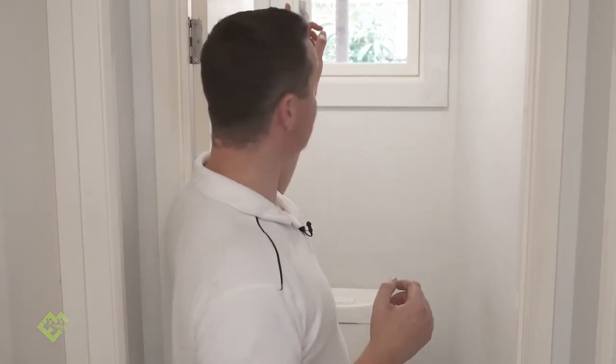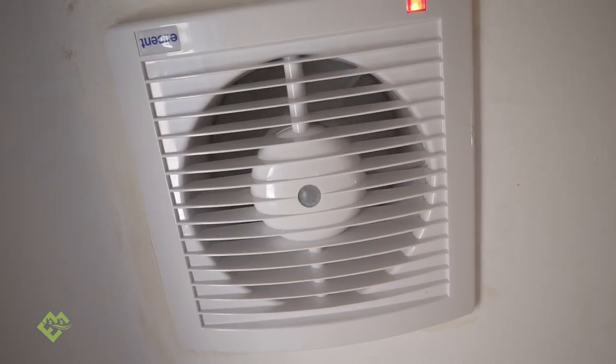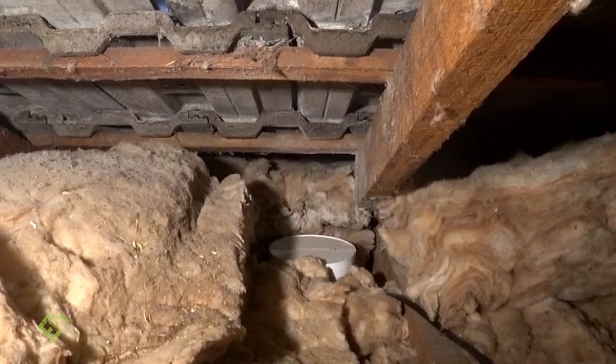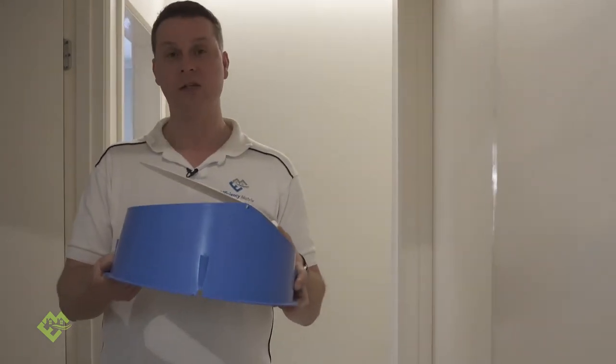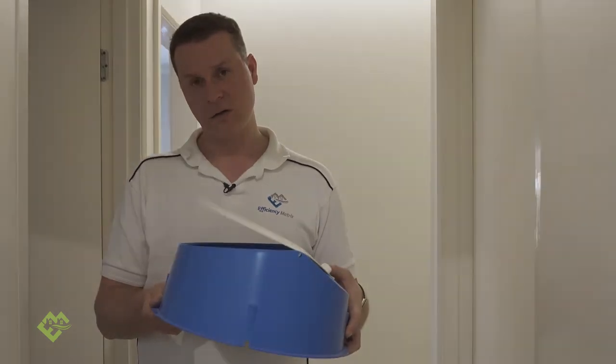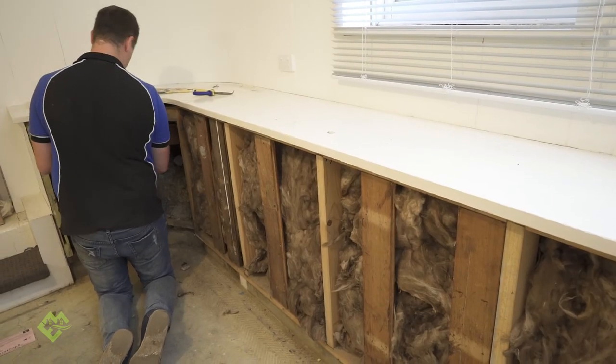Another area where a lot of air leakage can occur is your exhaust when it doesn't have an actual draft stopper — they really need to get a draft stopper installed on top. Another potential area of significant air leakage is your manhole. A draft stopper you'd install is something similar to this — you have to go up in the roof cavity and install it over. These are just a few issues that are common in Australian homes. Go to our website to get more ideas on how to rectify them or find other areas that could be impacting the performance of your home and costing you more on your heating and cooling bills.